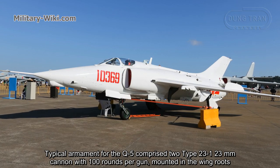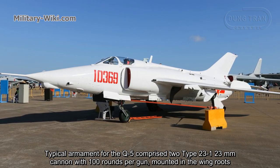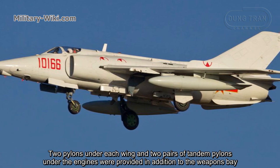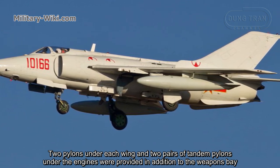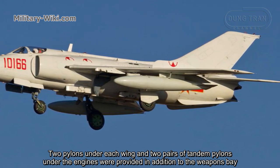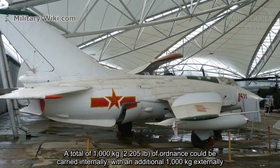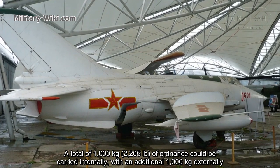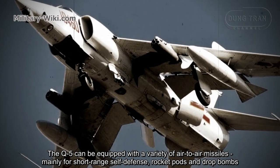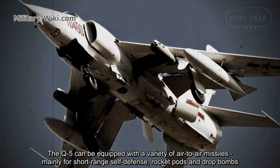Typical armament for the Q-5 comprises two Type 23-1 23mm cannons with 100 rounds per gun mounted in the wing roots. Two pylons under each wing and two pairs of tandem pylons under the engines were provided. In total, 1,000 kg of ordnance could be carried internally, with an additional 1,000 kg externally. The Q-5 can be equipped with a variety of air-to-air missiles, mainly for short-range self-defense, rocket pods, and bombs.